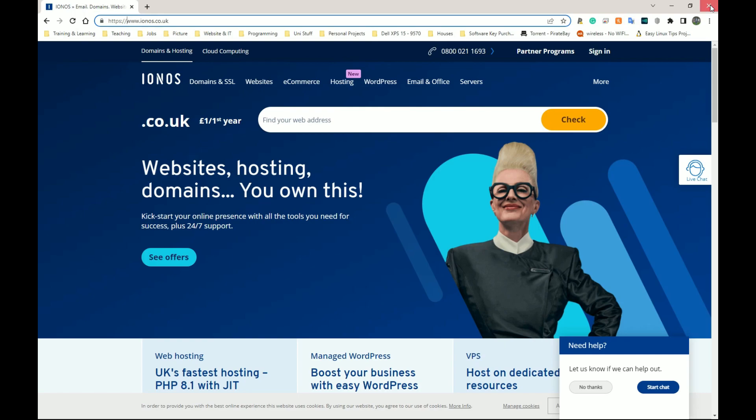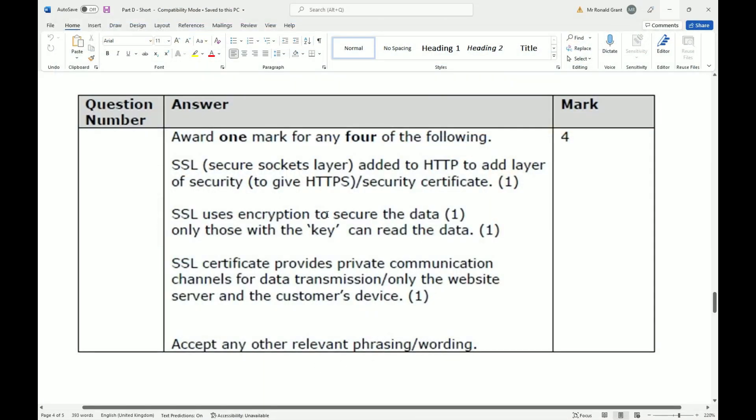If a third party does manage to get hold of that data, they will not be able to use it for anything sensible. SSL uses encryption to secure the data — only those with the key can read the data. A third party who gains access can see that you're sending stuff, but it's like standing outside a neighbour's house watching them have a conversation: you can see their lips moving but cannot pick up anything they're saying.